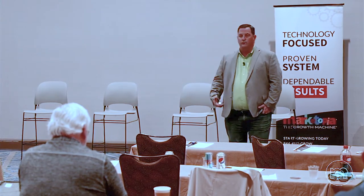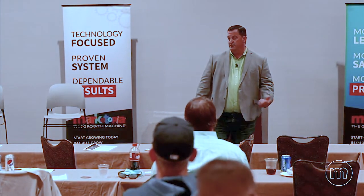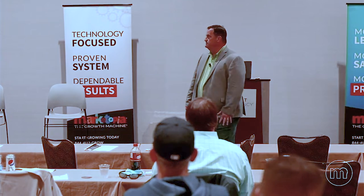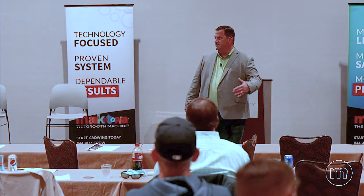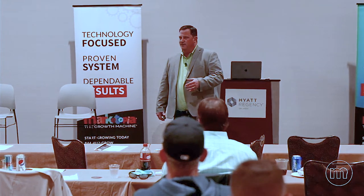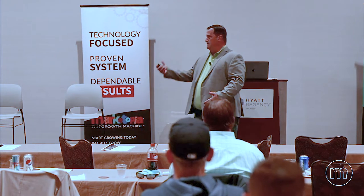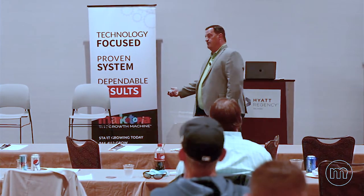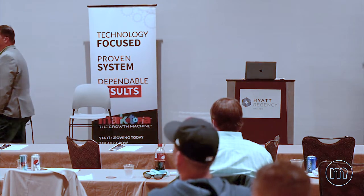Not only is it right to do ethically and morally, but it's right to do economically as well. I think it's the greatest opportunity this industry has had in 15 years — managed services was the last good one. Everything else has been incremental. Office 365 was more of a blessing to the engineer than the sales team. But this is a blessing to everybody. Fundamentally, the security landscape has changed, and we have an ethical and moral responsibility to protect our customers.